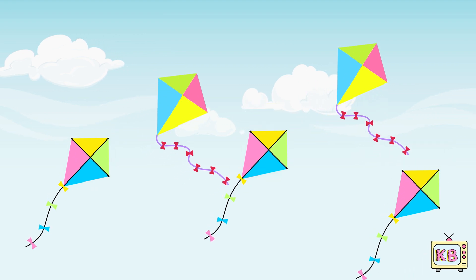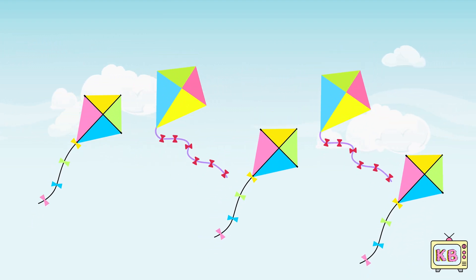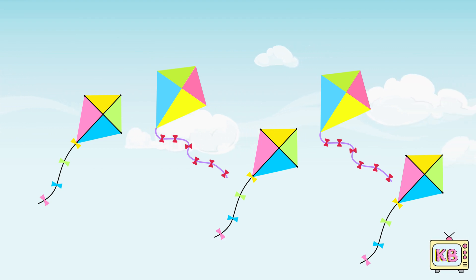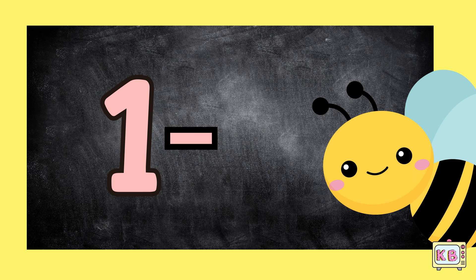This is number five. Five bright kites fly in the breeze. Dancing high above the trees. Colors swirl and tails arrive. Count with me from one to five.